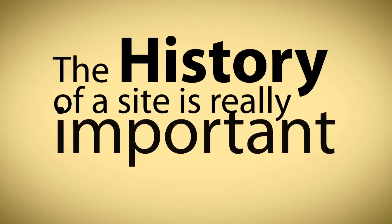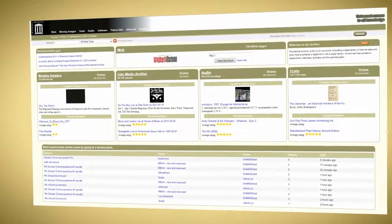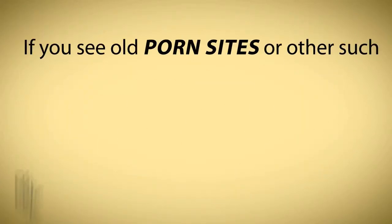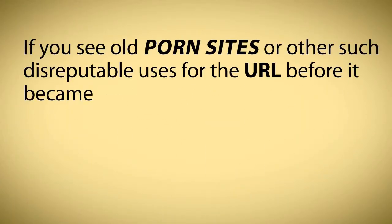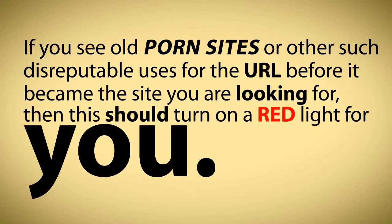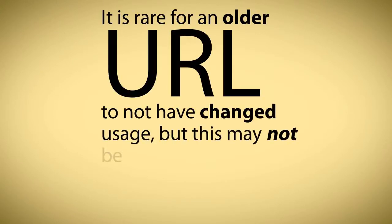What is its history? The history of a site is really important. Check the Wayback Machine — this will give you an idea of what the URL has been used for. If you see old porn sites or other such disreputable uses for the URL before it became the site you were looking at, then this should turn on a red light for you. It is rare for an older URL to not have a changed usage, but this may not be a problem if the site has been used for similar offerings.